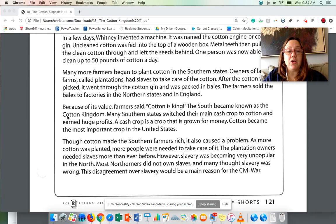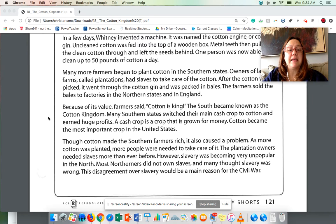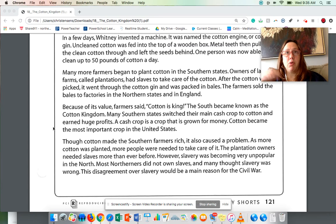Because of its value, farmers said cotton is king, and the south became known as the Cotton Kingdom. Many southern states switched their main cash crop to cotton and earned huge profits. A cash crop is a crop that is grown for money. It doesn't mean they were planting money in the ground — it means it was the item they planted that they made the most money from when they sold it.